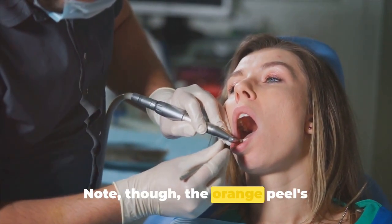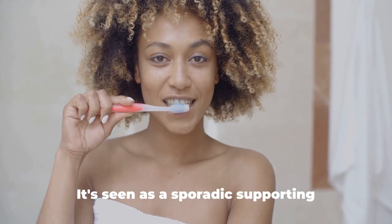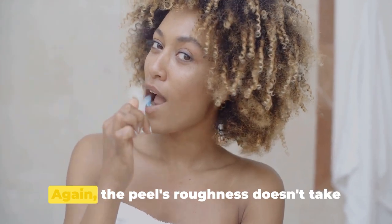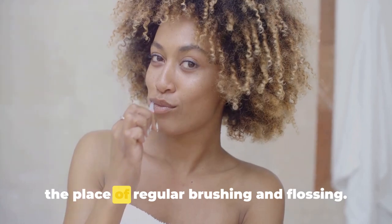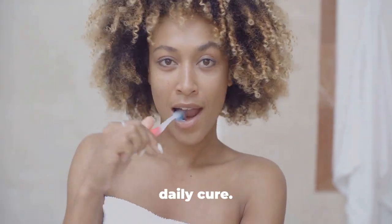Note, though, that the orange peel's abrasiveness can't replace your daily brushing and flossing routine. It's seen as a sporadic supplementary remedy rather than an everyday solution.